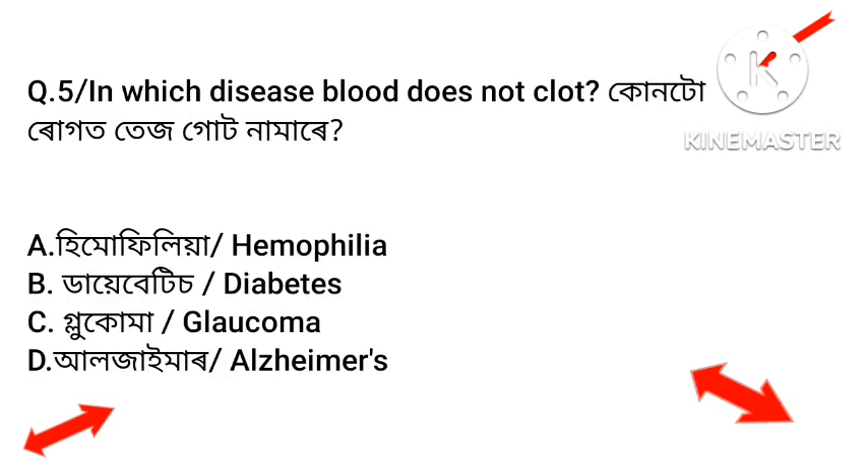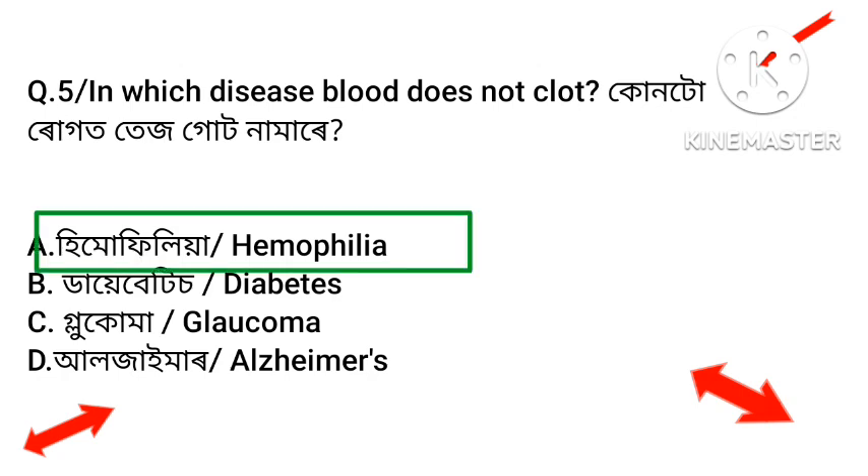Next question: In which disease does blood not clot? Option A: Hemophilia. Option B: Diabetes. Option C: Glaucoma. Option D: Alzheimer's. The answer is Hemophilia — Option A.